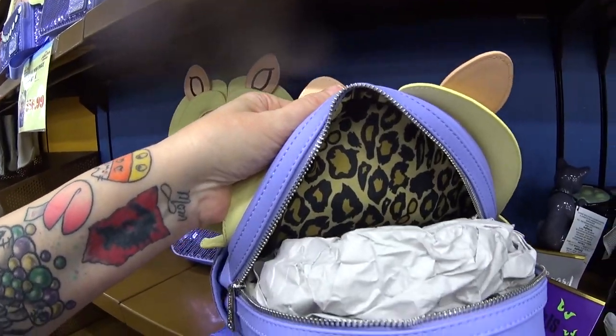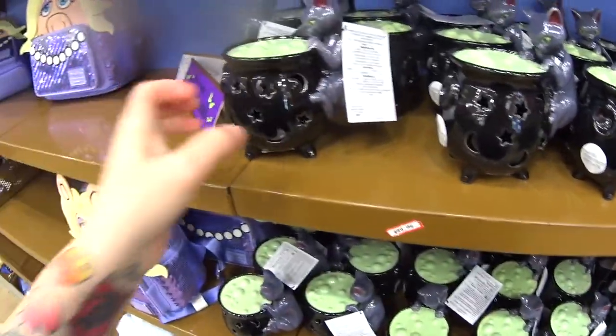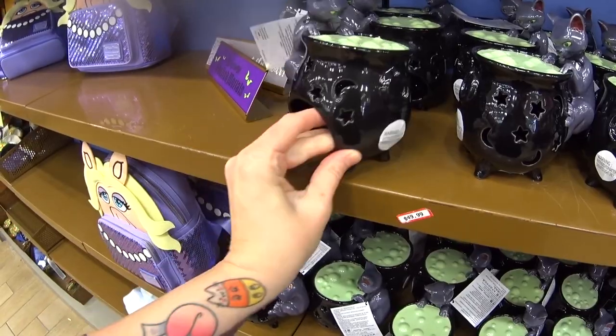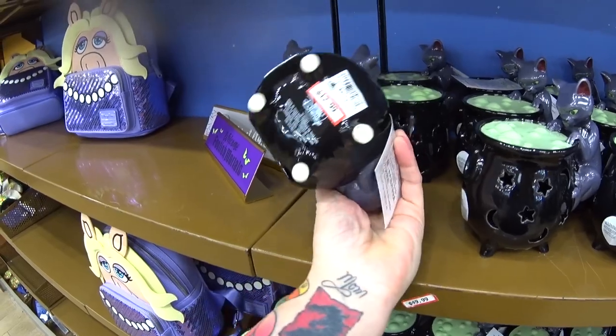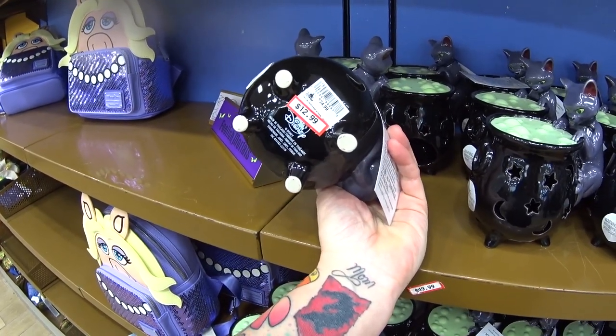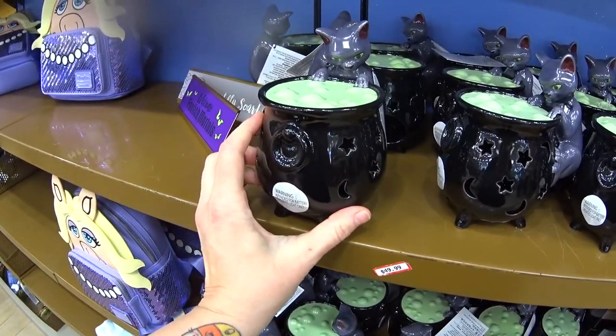Look at the print — it's an animal print. They have stuff from Halloween in the Magic Kingdom here. This is a candle holder, but I believe it's for electric candles only. I saw it in my Halloween video at Magic Kingdom. It was $24.99, it's only $12.99, and it's from Hocus Pocus — it's Binx.